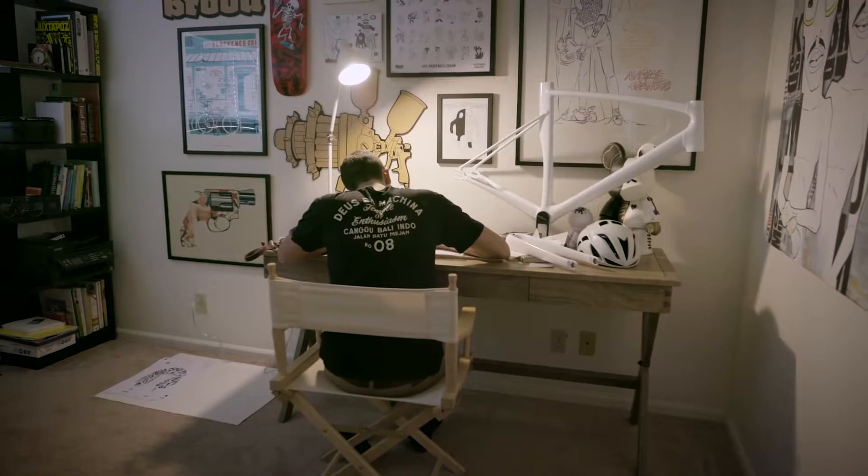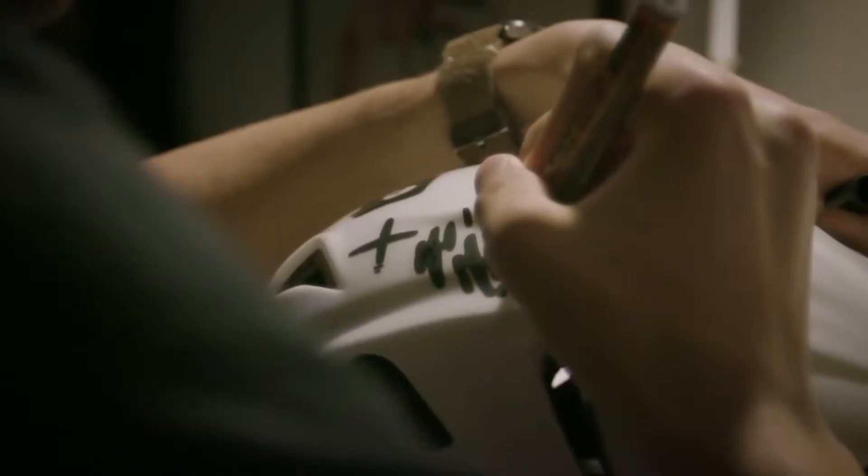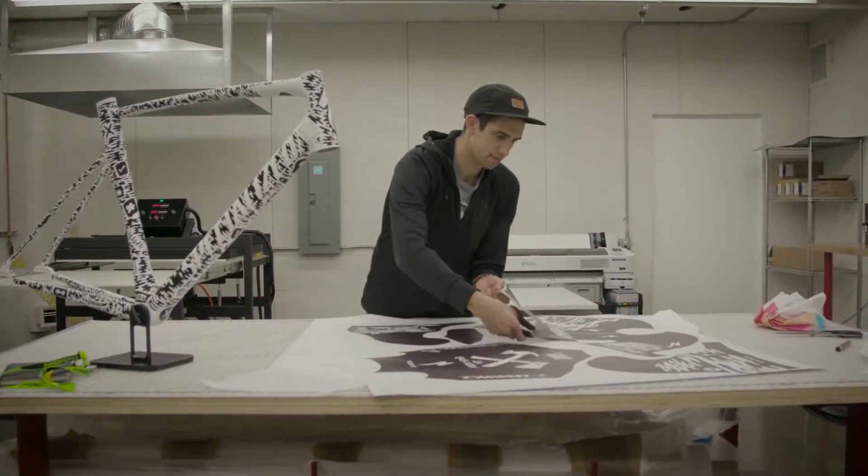This year Special Ed is collaborating with the Red Hook Crit Series to do custom bikes, shoes, helmets, and kits for a few select riders.